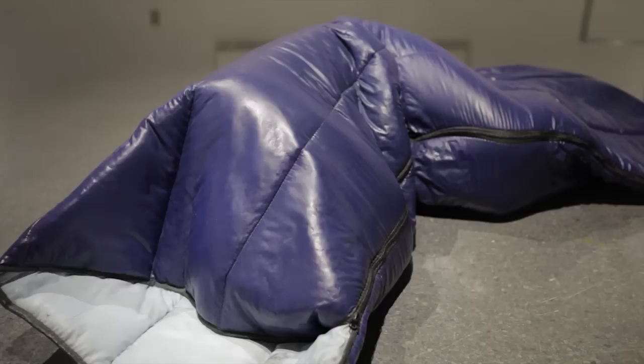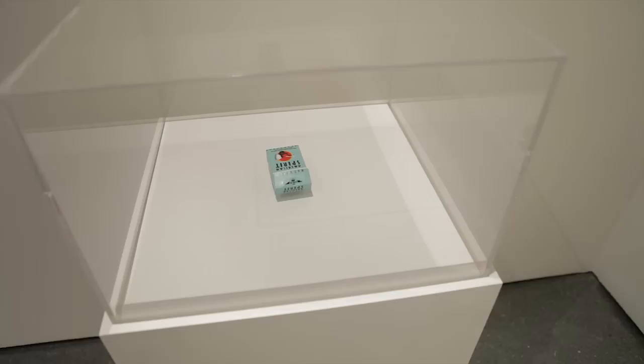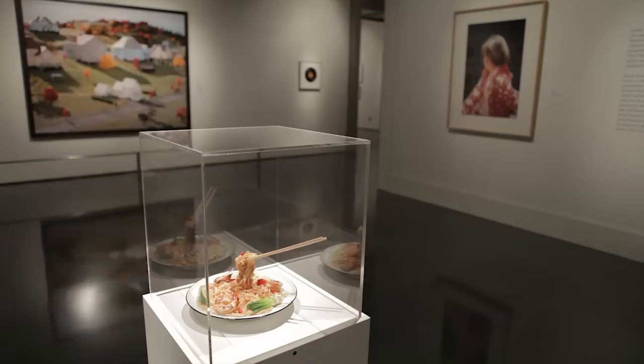Lifelike is an exhibition about contemporary trompe l'oeil, or artworks which defy expectations and fool the eye. There's over 50 artists in the exhibition. Visitors coming through Lifelike, even those who don't necessarily have a great deal of familiarity with contemporary art, will really enjoy this exhibition because there's lots of everyday objects.